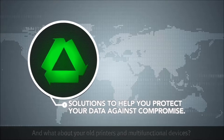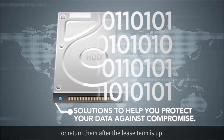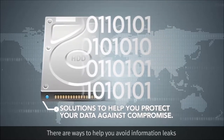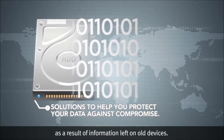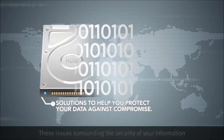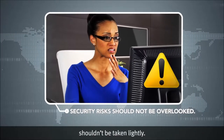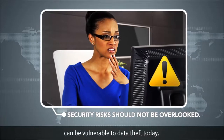What about your old printers and multifunctional devices? Did you know that when you dispose of or return them after the lease term is up, your information may still be stored on their hard drives? There are ways to help you avoid information leaks as a result of information left on old devices. These issues surrounding the security of your information shouldn't be taken lightly — even the most secure organizations can be vulnerable to data theft today.